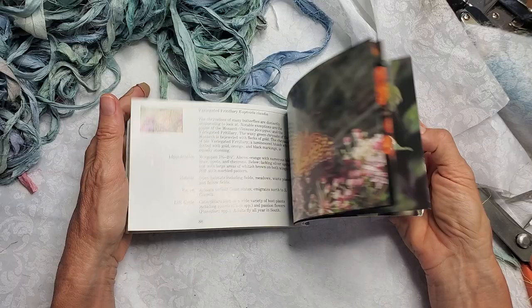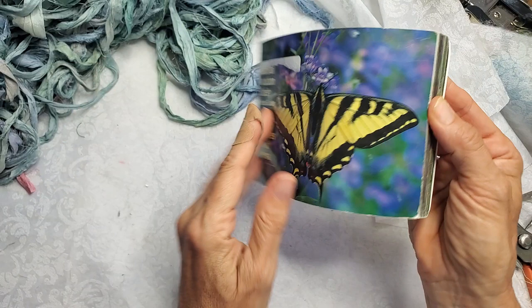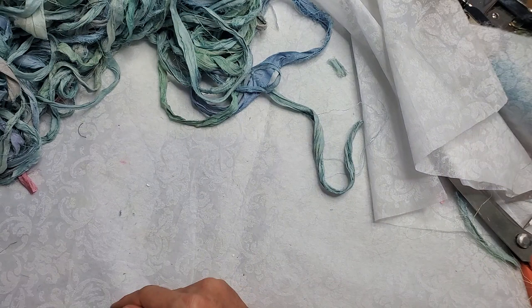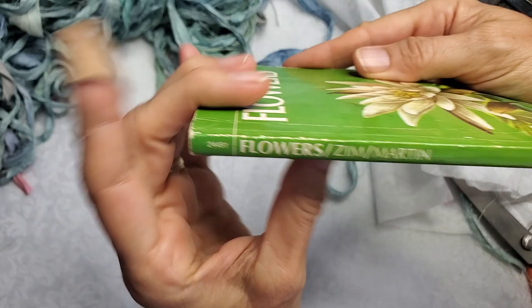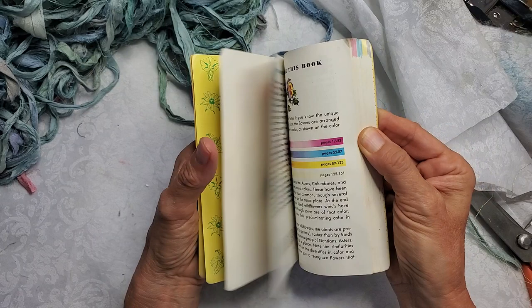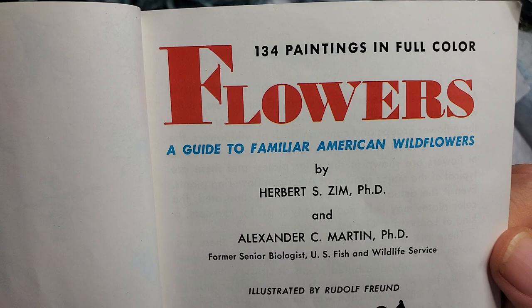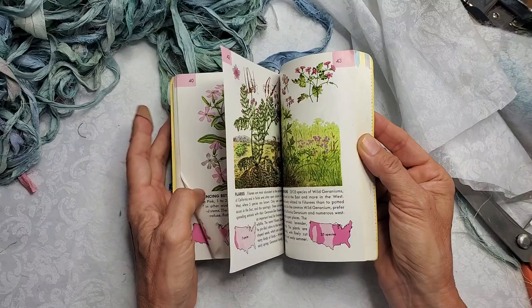This is the National Audubon Society Pocket Guide — Butterflies. And then here's a little flower guide — Golden Guide to Flowers by the Golden Press, authored by Zim Martin. Let's take a little peek. These are pretty little flowers in here. Who doesn't like a little flower book? They're just beautiful, and the little descriptions below are interesting as well. Let your imagination run wild — you can have a lot of fun with books like these.